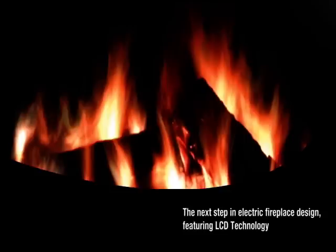So take the next step in electric fireplace design, and experience the revolutionary LCD fireplace in your own home.